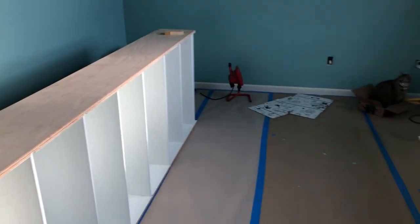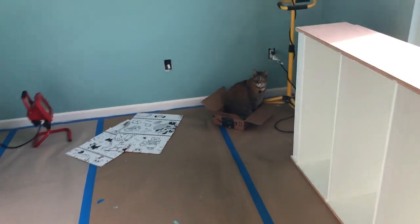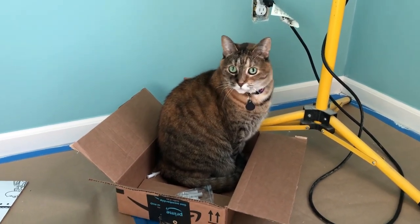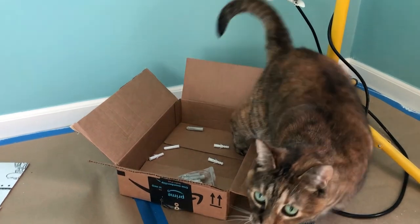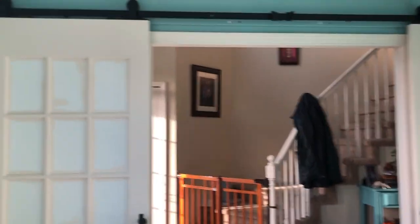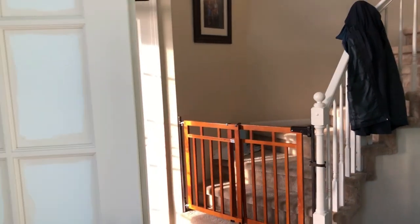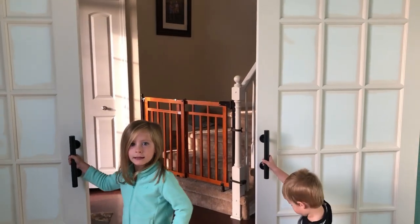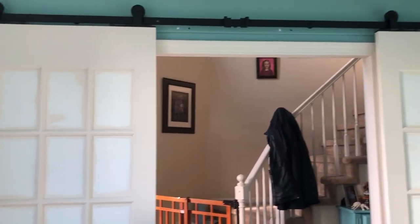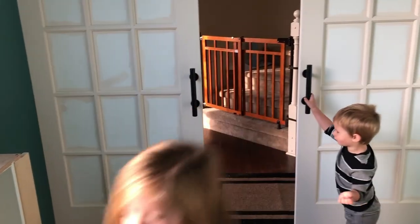Today the bookcases are going to be put in and I'm so excited because this is the high point of this room for me. I'm going to have double the shelf space I had before. My father-in-law built four of them and we have two here already — my husband is at my father-in-law's loading up the other two now. Let me show you the room — it's kind of a hot mess right now. Each bookcase has seven shelves, which is so cool. And look at the sliding glass pane doors — they're amazing!